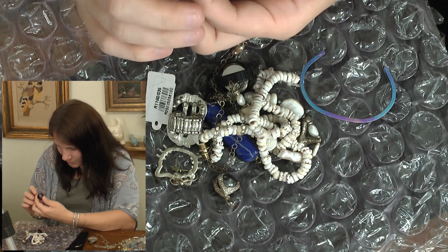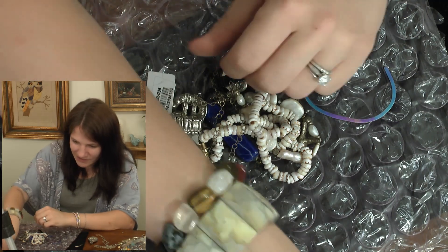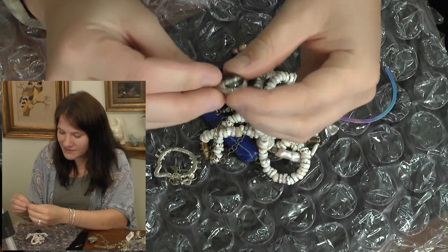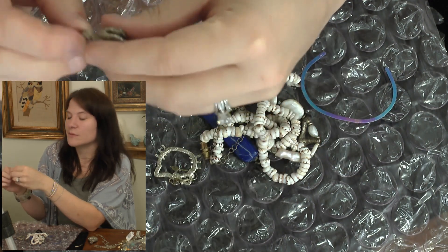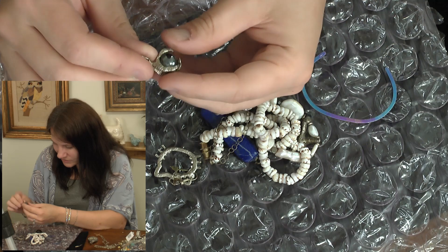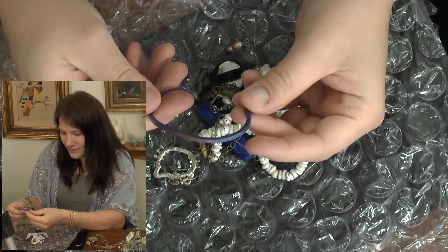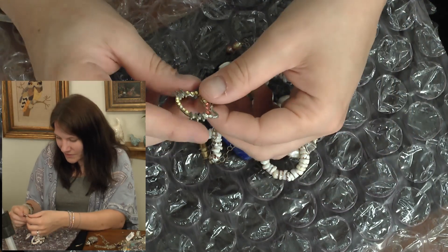We've got another mystery probably-wood ring — this one has a little purple on the inside. It's gotta be wood; I'll have to research what kind. This one I can't pull off — that'll go in the craft lot. Here's something that looks like 90s to early-2000s jewelry. I don't think it's real silver but we'll test it just because it looks almost tarnished and might have a mark. That one's going in the craft lot too. I'm not impressed.